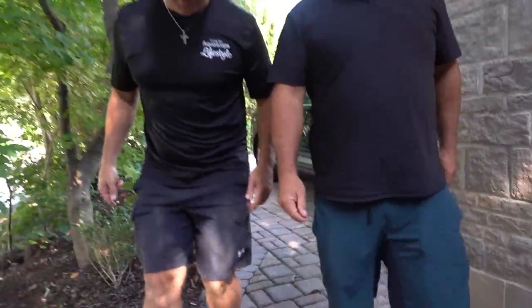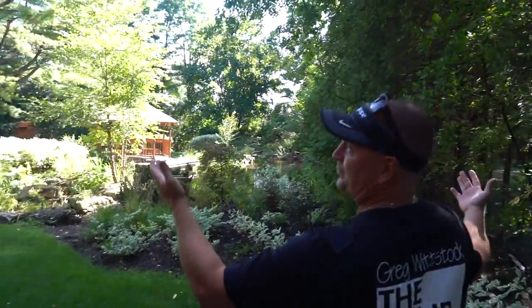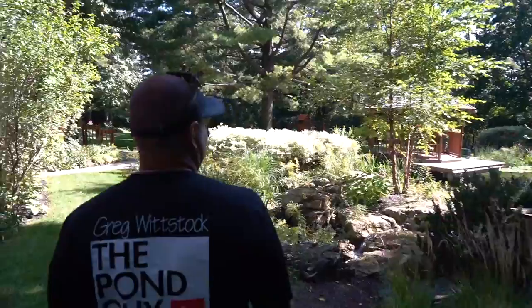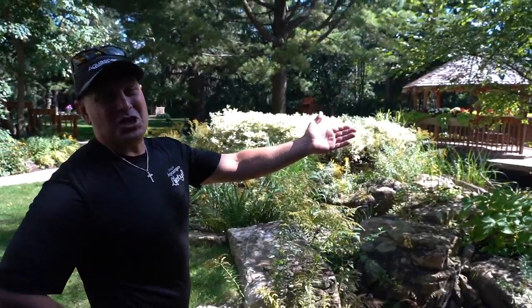We built it in 2013 and it used to be a tennis court. Absolute paradise. Wow. Look at that water. Look at the size of this thing. Incredible. This is someone's yard.